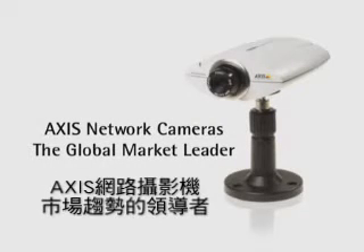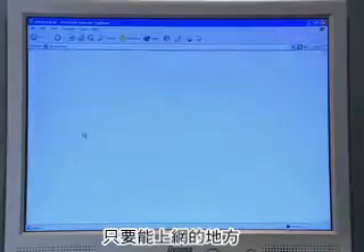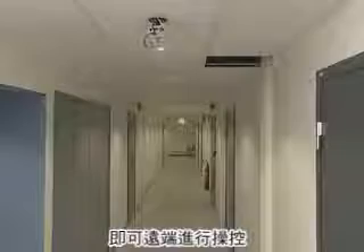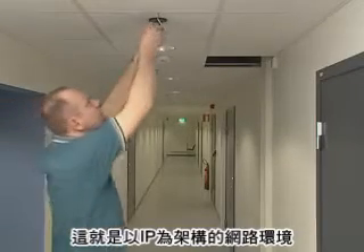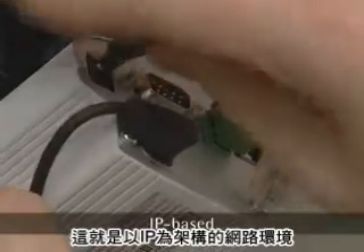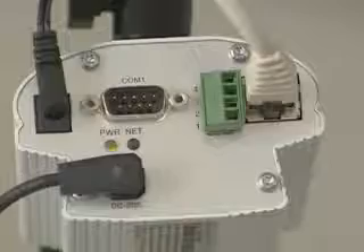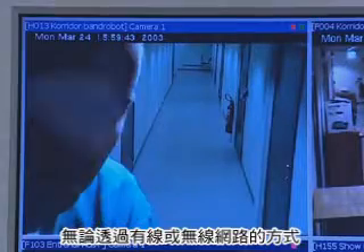What do you get when you cross a digital camera and network connectivity? You get an AXIS network camera — accessible remotely from just about anywhere through IP networks such as the Internet. And that's what it's really all about: a powerful, IP-based, ready-to-use tool to be hooked up at whatever point of access in your network, wired or wirelessly.